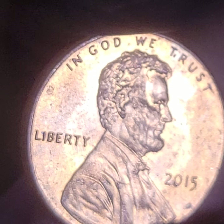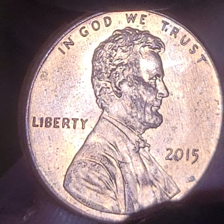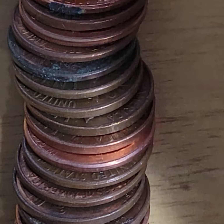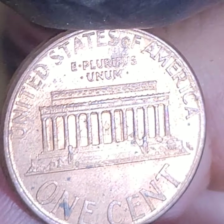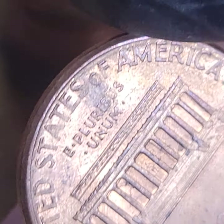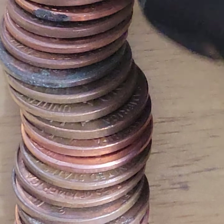2015 — doubling on the obverse, it's a key variety. So I went to the pharmacy and they gave me change, and there was a nickel. So I did the pocket change thing. We're looking for the wide AM.